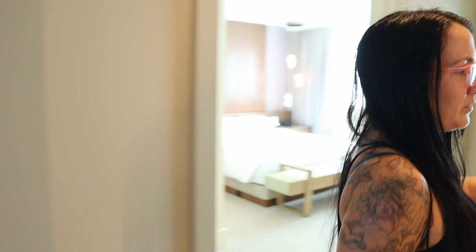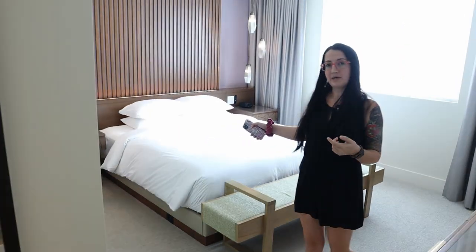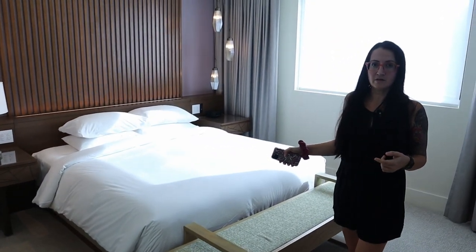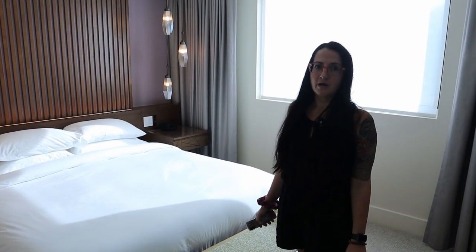This is a three-bedroom, three-bathroom unit at the Ilikai Villas. There's a bathroom with a bathtub, a bedroom, and a bathroom over here. These units are about 1,900 square feet.